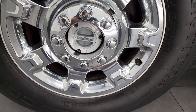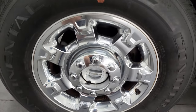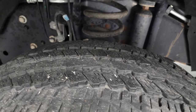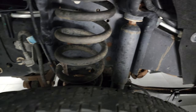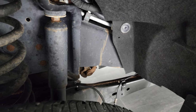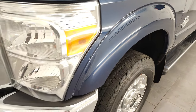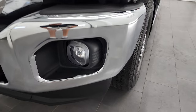It comes with the 18-inch factory alloy rims with the chrome covers and it has Continental Contatrac tires. These are LT 275-65R18s and they have right around half the tread left on them, maybe even a little bit more. Frame and underbody is in very nice condition for a 2015. Front fender is in excellent shape. This is a clean title history out of Illinois. The headlights are nice and clear.